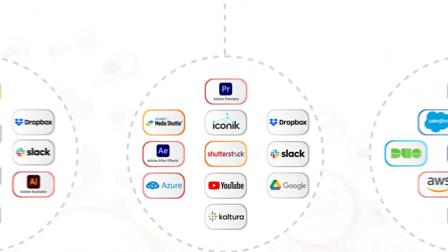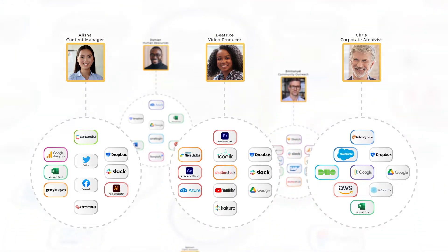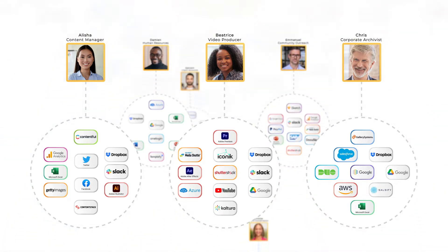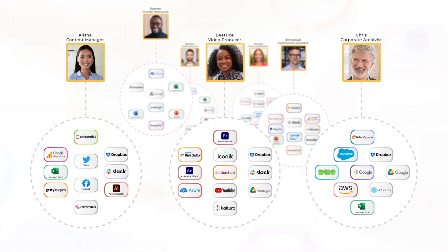We all have our favorite tools and services, and different users require different tools to do their jobs effectively. Unfortunately, too many teams require a complicated array of disconnected, third-party applications that results in wasted time, reduced productivity, and duplicated efforts.